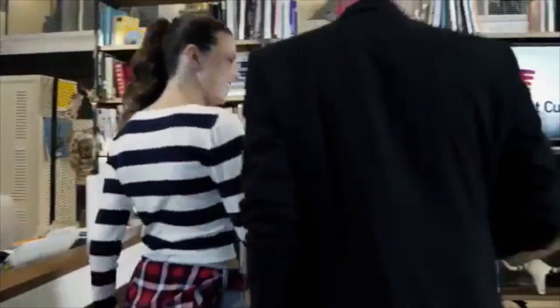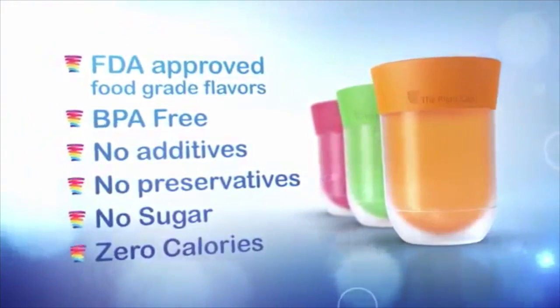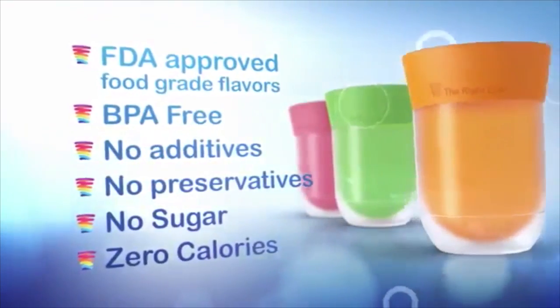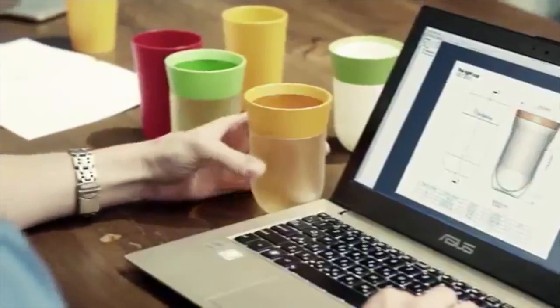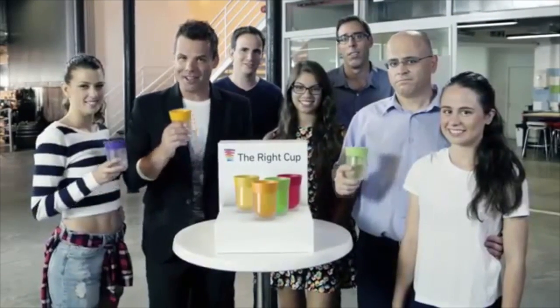Now that we know it works, let's meet the team behind the idea. For years, I've been researching and lecturing about scent marketing, showing how easy it is to manipulate the brain with smell. When I was 30, I was diagnosed with diabetes, and my doctors told me to drink only water — but I hated the taste. That's when I came up with the idea for the Right Cup. After years of research and development, we've reached the stage where we need your support to turn the Right Cup into a reality. The Right Cup is great for anyone who wants to cut down on sugary drinks and drink more water, which is basically everybody. Please help us change the lives of millions of people by supporting our project on Indiegogo. Together we can make a real difference and turn the world into a better and healthier place, one cup at a time. Let's make drinking water fun again.